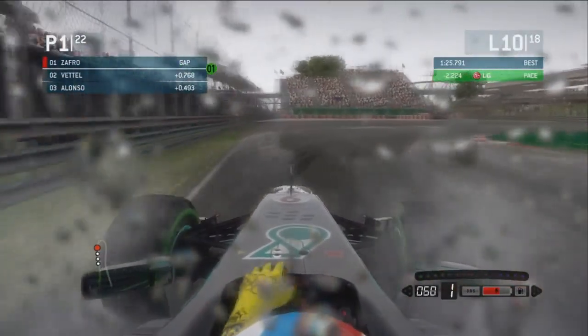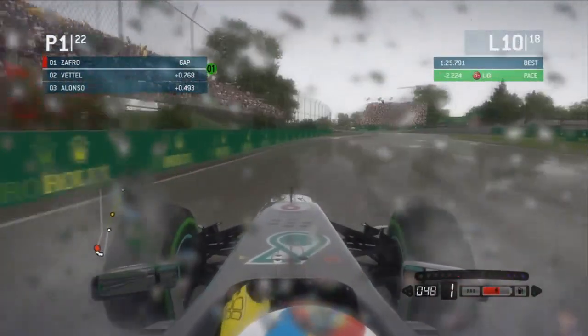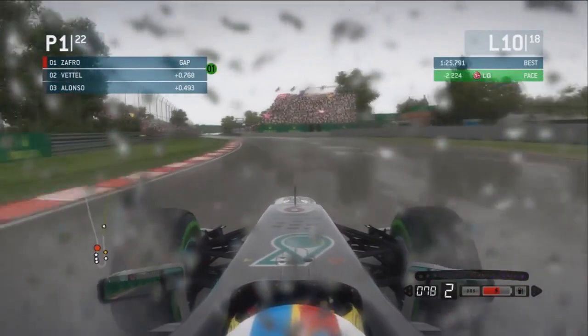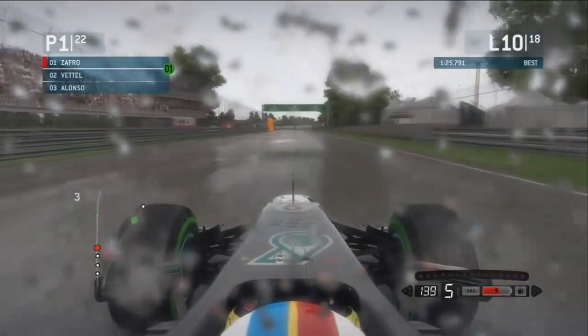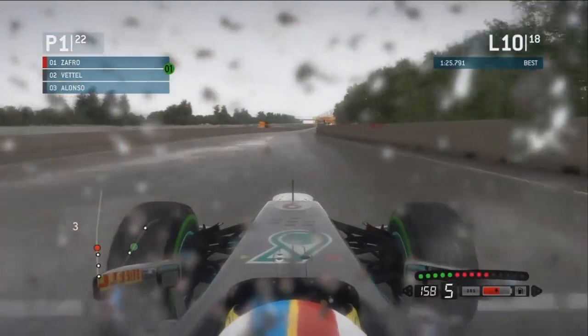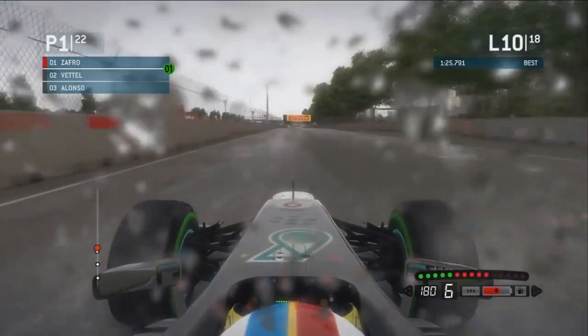Wouldn't it be crazy if we had something like a safety car? I mean, so far we haven't really had a huge amount of that sort of stuff. I don't think I've had a safety car in career mode. I think it's only been in online races I've had the safety car out so far, which is a bit disappointing. I really would have liked to have it more out in career mode.